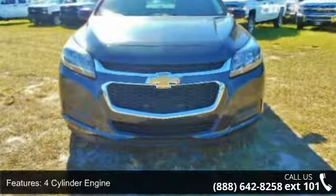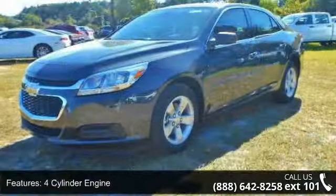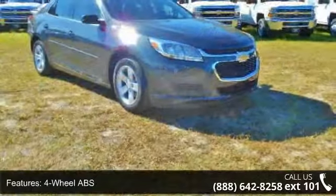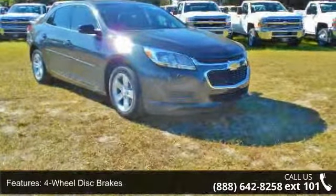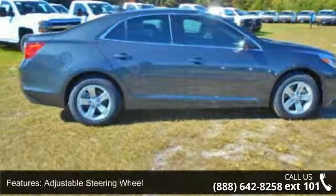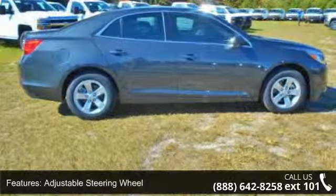Some of the top features included with this vehicle are a 4-cylinder engine, 4-wheel ABS, 4-wheel disc brakes, adjustable steering wheel, alarm, aluminum wheels, triple AM FM group, auto-off headlights, auxiliary power outlet, and brake assist.